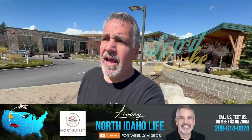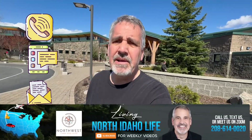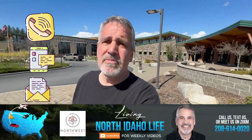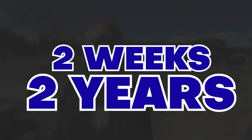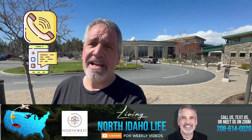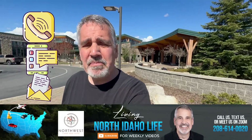I'm Reed Wilson and I'm with Living North Idaho Life. Me and my team, we help people every day — people just like you — make a move to North Idaho. Whether you're making a move in the next two weeks or two years, give us a call, shoot us a text. We'd be happy to help you out and make your move a smooth transition.